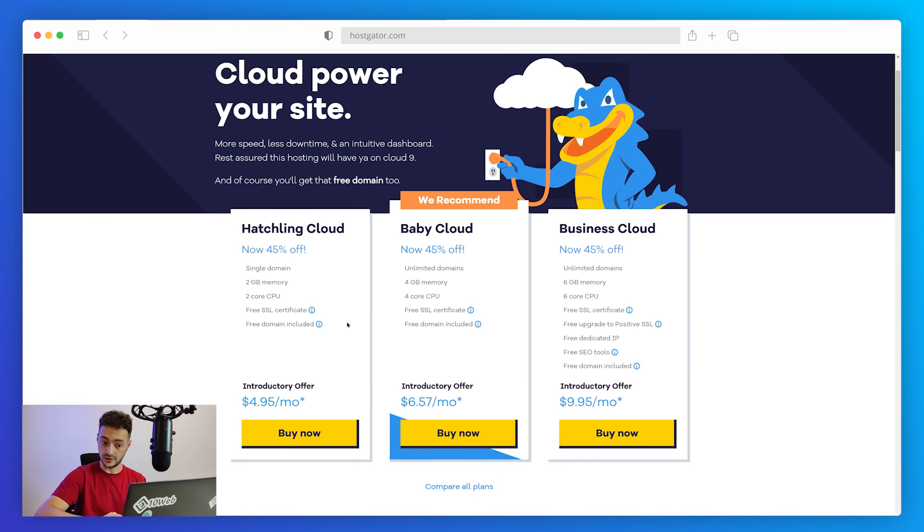The Starter plan includes a single domain, 2 GB memory, 2-core CPU, and a free SSL certificate. The Business Cloud plan seems the best for businesses as it includes a free dedicated IP, SEO tools, and 6 GB of memory — the most adequate for growing websites. A downside is that HostGator fits the most adequate cloud capacities only in the most expensive plan; the 2 or 4 GB of memory and 2–4 CPU cores in the cheaper options is pretty little if you're trying to grow your business.